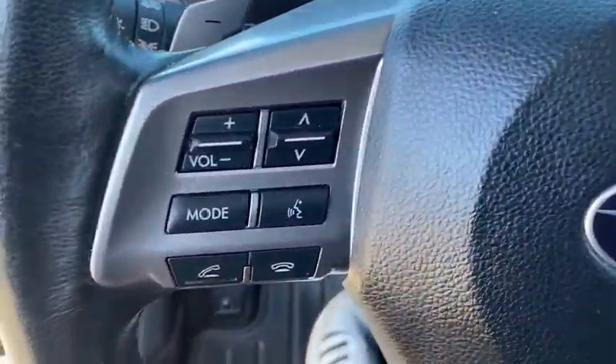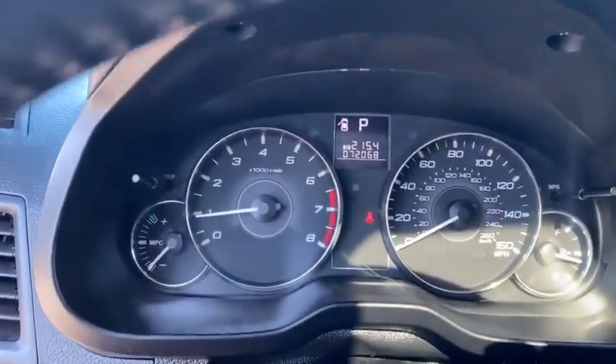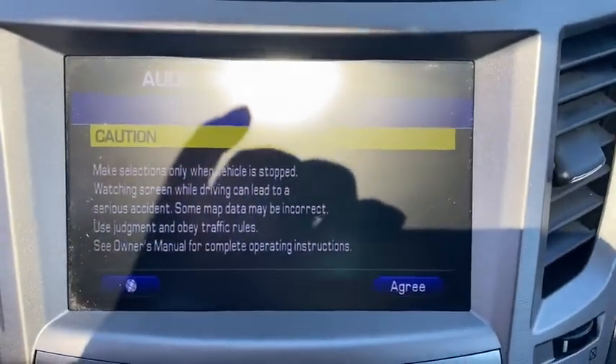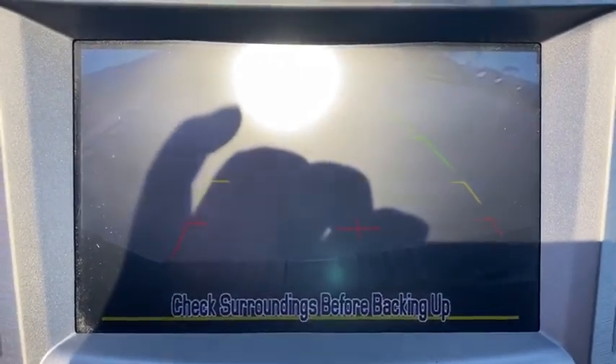Power steering, alloy wheels, four-wheel disc brakes, AM-FM stereo with CD player, center armrest, electronic stability control, security system, trip computer, fog lights, heated front seats, rear window defroster.